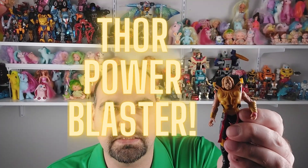Toy number two comes from the Marvel Cinematic Universe, from Hasbro, from the year 2010, from the toy line Thor: Mighty Avenger — Thor Power Blaster.